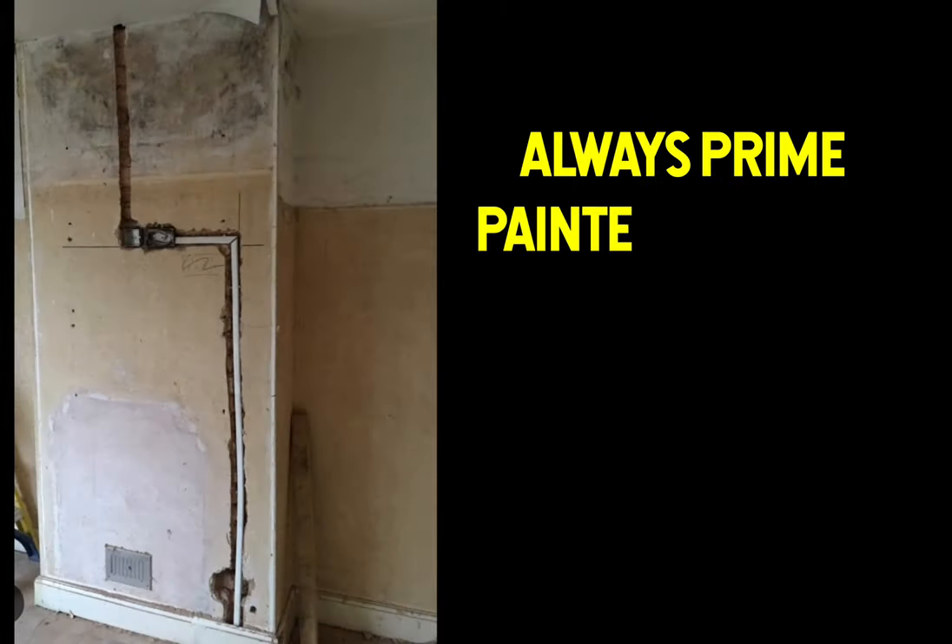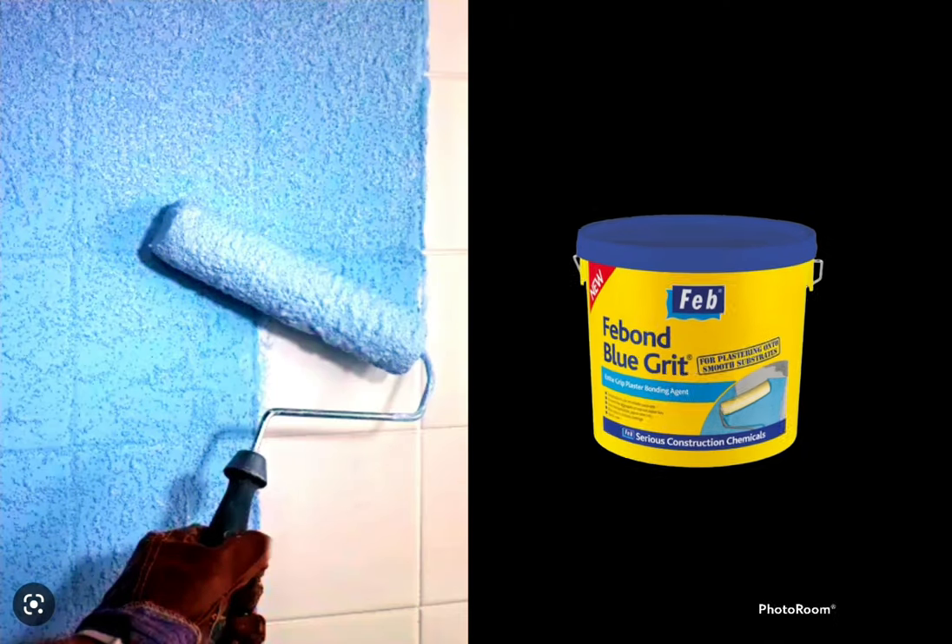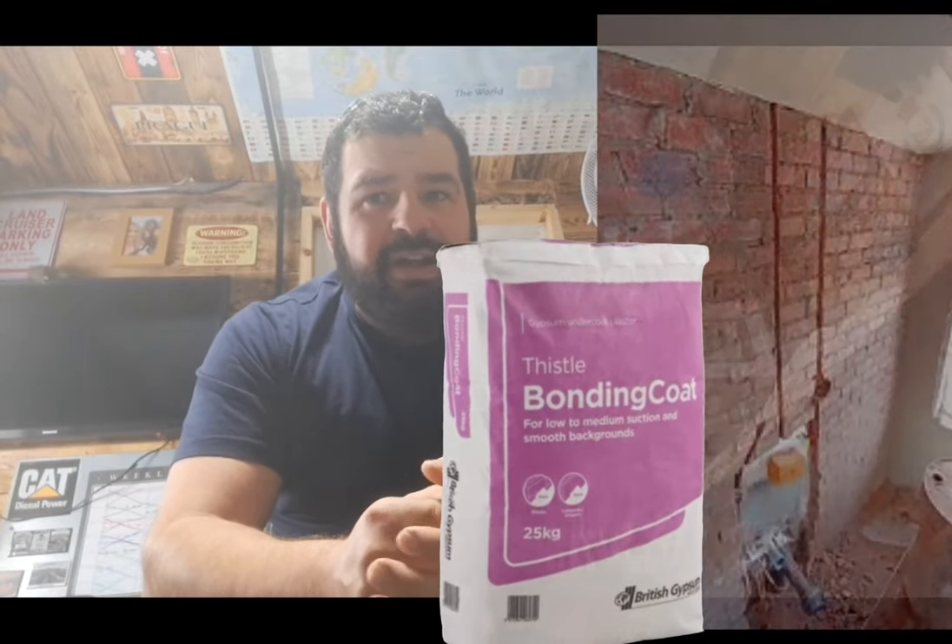Bonding is made for smooth and low suction backgrounds - so that would be things like plasterboard and painted surfaces, or pretty much any sort of surface that you've sealed with PVA glue, blue grit, or SBR. Because you use bonding in those situations and get used to it, it seems to be your go-to plaster all the time. Then you come across a bare brick wall, get your bonding out, and you realise it's an absolute nightmare. You're trying to float with bonding and the stuff's drying out, curling up, cracking all over - because it's a higher suction background.